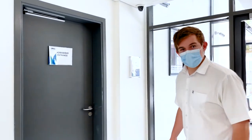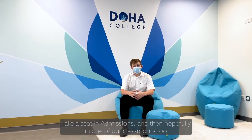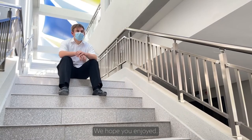Let's go to admissions. Take a seat in admissions and then hopefully in one of our classrooms too. Thank you for coming along on this tour with us. We hope you enjoyed — see you soon!